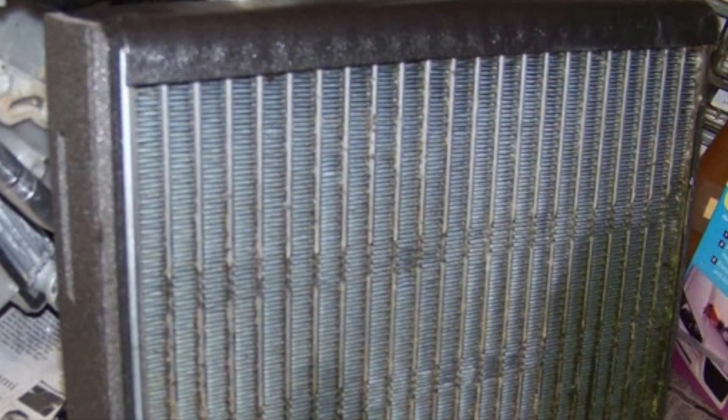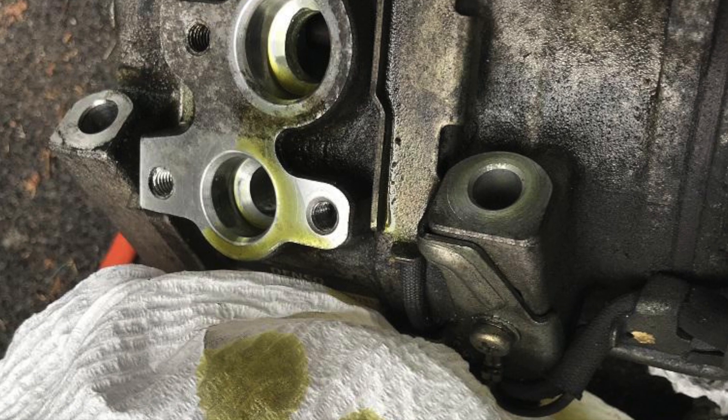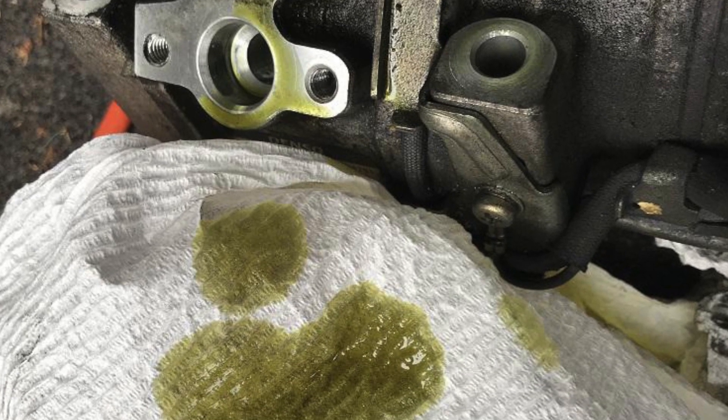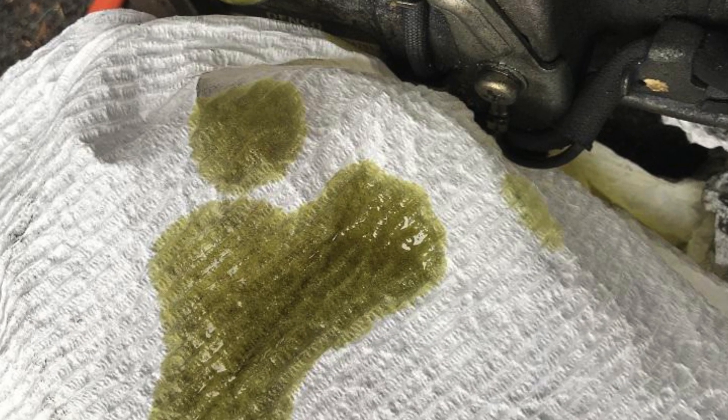Let's talk about moisture first. Moisture in the system is a bad thing. It can lead to corrosion of the aluminum components, eating holes in them from the inside out. It can also contaminate the lubricating oil, making it more acidic, and that means less lubrication of the various seals and o-rings, and increased wear and tear on the compressor.